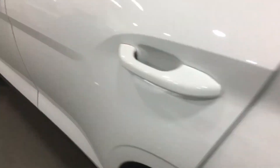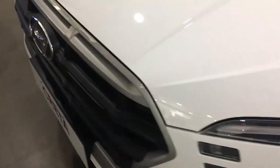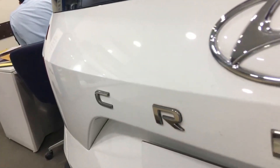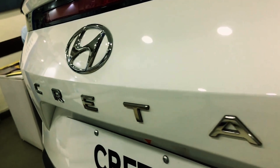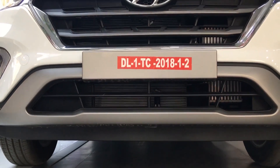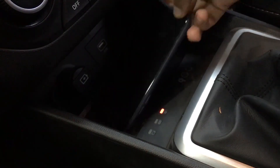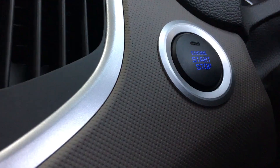Welcome to another fresh video. In this video we are going to talk about old Creta versus new Creta, which is the best selling car. We will talk about the differences between old and new Creta, including new features and technology, dimensions, engine, and price. Without wasting time, let's start this video.